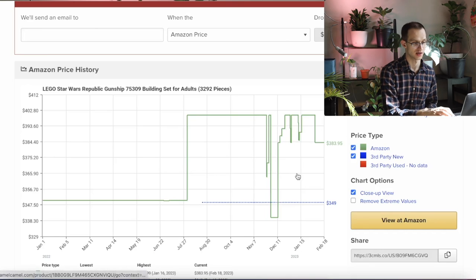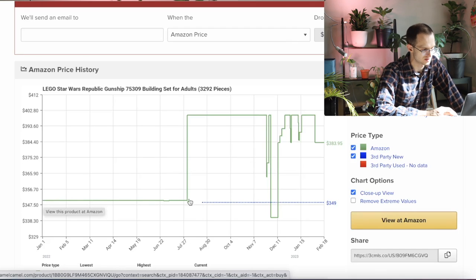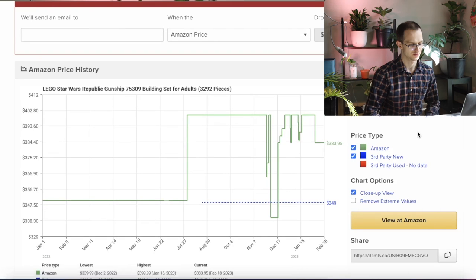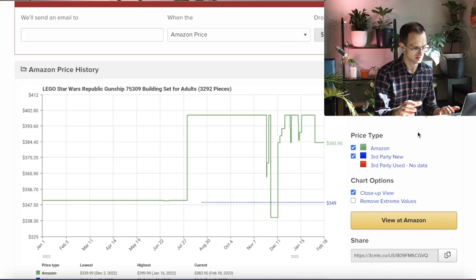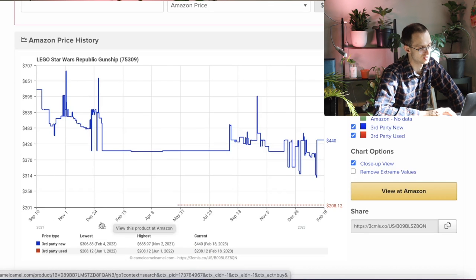Looking at demand on the Republic Gunship — just from Amazon sales — you can see it was sitting at $350 for a long time, then jumped to $400 in August, and is now discounting to around $383. Amazon does split third-party sellers for this set onto a different listing. But looking at the third-party market, back in 2021 and 2022, there was serious demand with buyers willing to pay $400, $500, or even $600. That's a really good sign and very encouraging for anyone considering investing in the UCS Gunship.